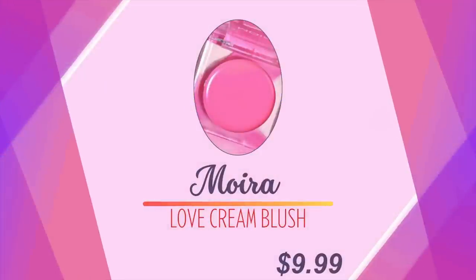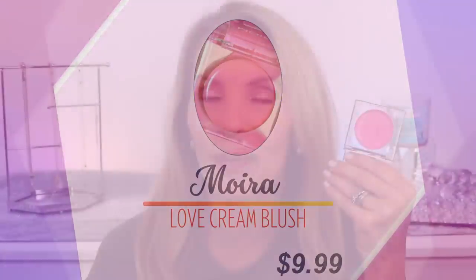I want to share one more blush that I think needs so much more hype — it's Moira's Love Cream Blush. This is so gorgeous on the skin, I reach for it a lot. This is in the shade I Miss You. These seem like high-end. This is sort of my replacement for the Tower blushes. This is around the ten-dollar price range — so beautiful and affordable.